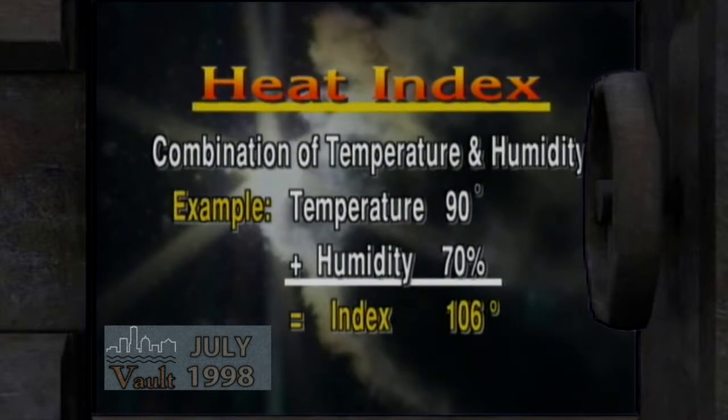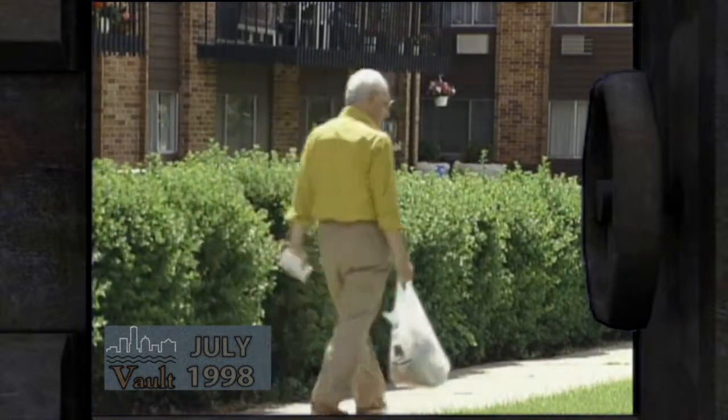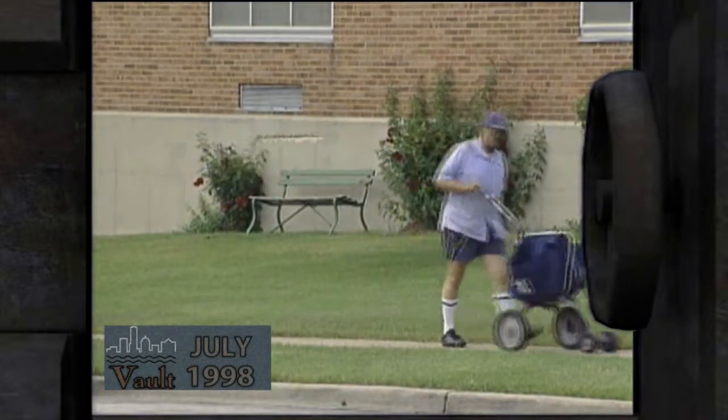Any heat index value greater than 105 is considered hazardous. As an example, if the temperature is 90 and humidity is 70%, the index is 106. An excessive heat warning is issued when the index reaches 115. Most healthy people can tolerate a lot of heat and recognize when it's time to cool off. But there are people who are either frail or can't recognize what to do — that includes the elderly, infants and young children, people on certain kinds of medication who may not realize the heat is getting ready to hurt them, and athletes or workers who are overdoing it in the heat.